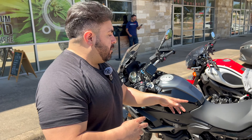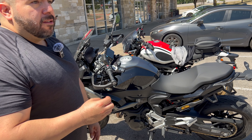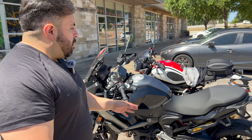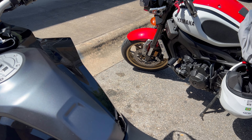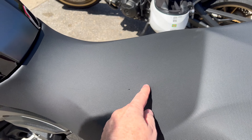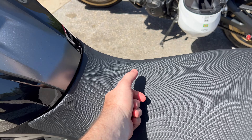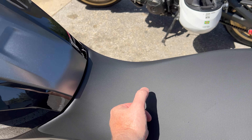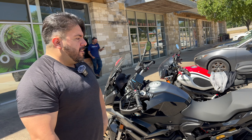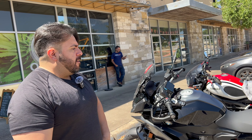The first thing Tony doesn't like is the seat — it's terrible and definitely needs an upgrade. He's thinking of getting a Sergeant seat. For a premium BMW, the stock seat doesn't give a premium feeling. He rode 160 miles on it and the seat is basically empty with no cushion. The Sergeant seat will be more comfortable and look nicer too.